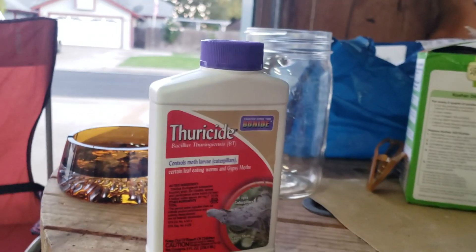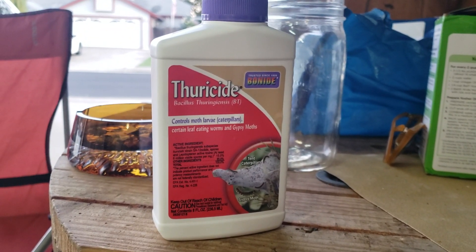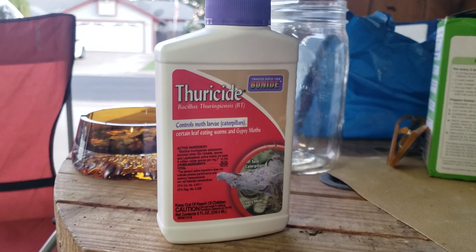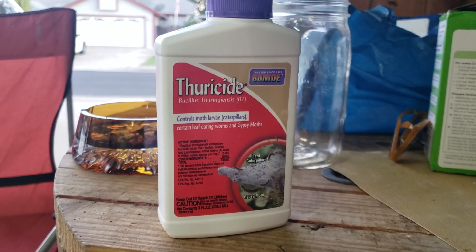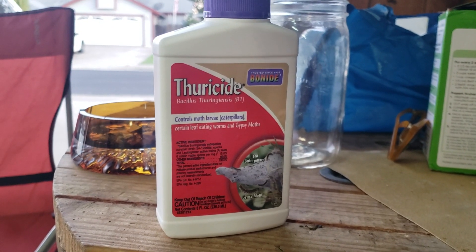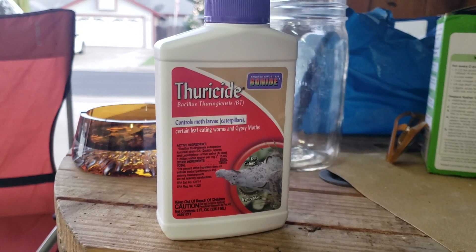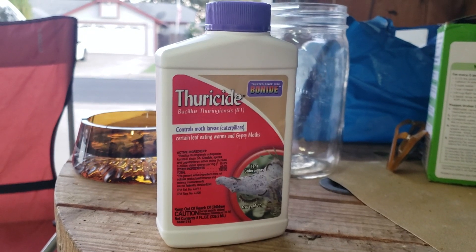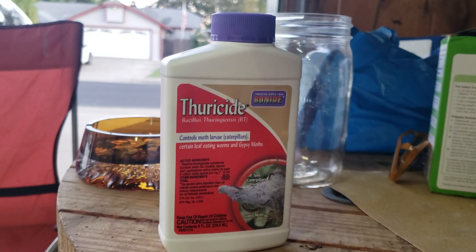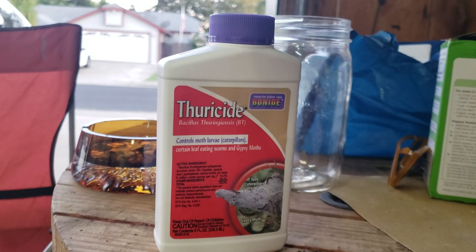I think it should be used in veg and maybe early flower to prevent the worms from coming in the first place. But since I didn't do that and I have the worms now, we may have to see how this stuff works — I'll keep you updated. Everything I've seen says this is all right, good stuff to use on your flowers up to the day of harvest. Even if I don't use it, because there's worm waste in my buds, I'm probably going to end up cleaning them this season. But it goes away with UV rays and it's water soluble, so I don't feel hesitant at all to spray it onto my buds.